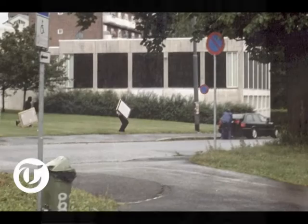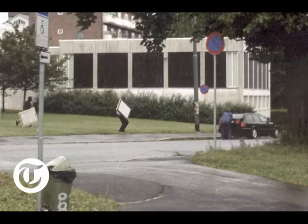Armed men entered the museum on a Sunday in August 2004. They threatened our guards with guns, tore the paintings roughly from the walls, and ran to a waiting car.